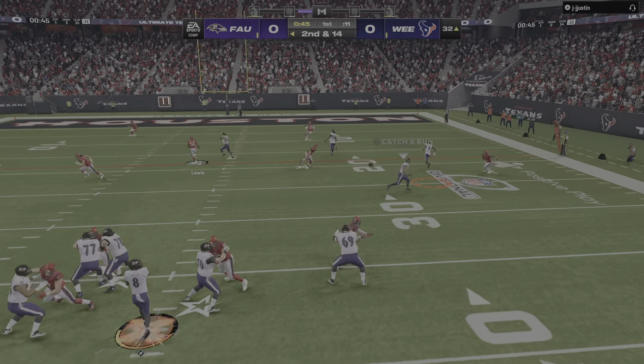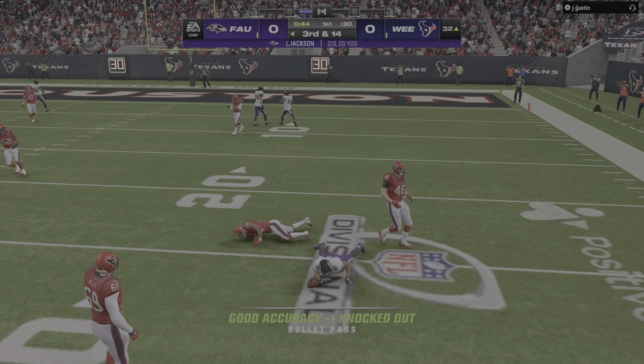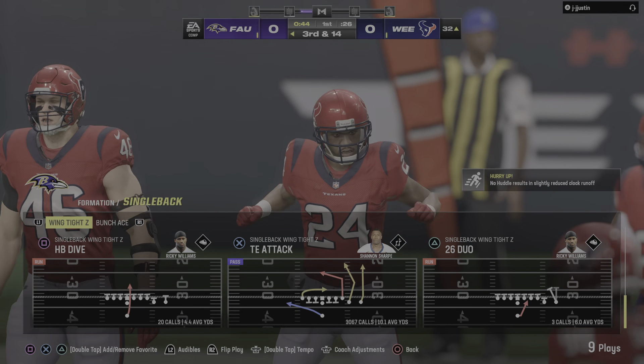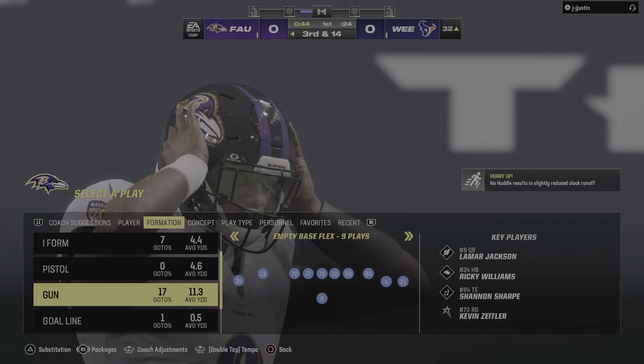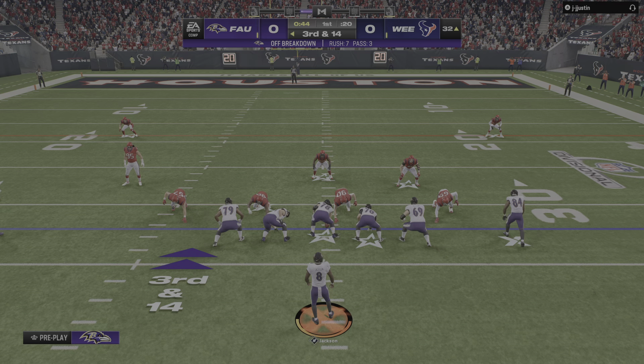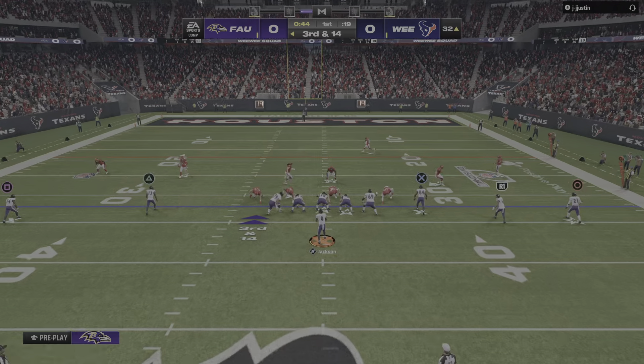Jackson throws and that'll be incomplete. He took a pretty good shot as he tried to pull that one in, couldn't hang on. Third down — an incomplete pass on that last play means they'll need to come up with something here on third down.